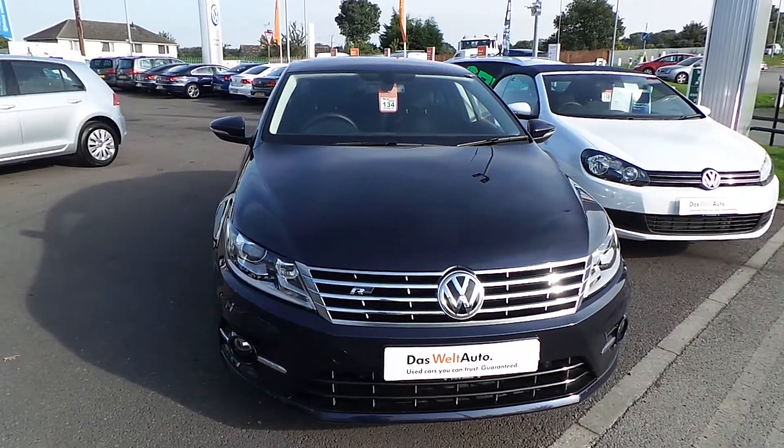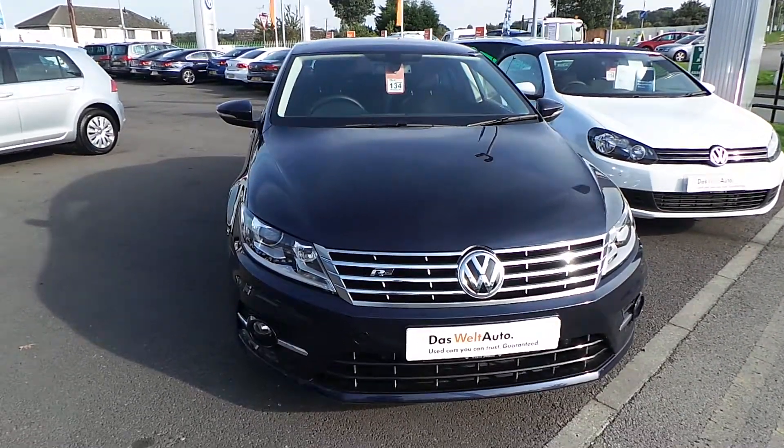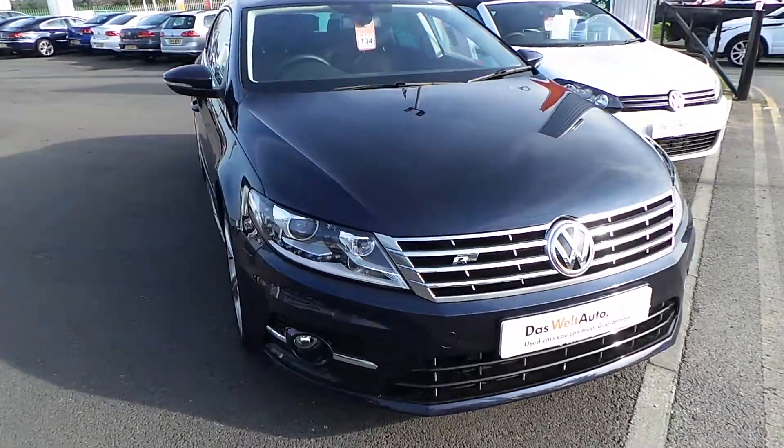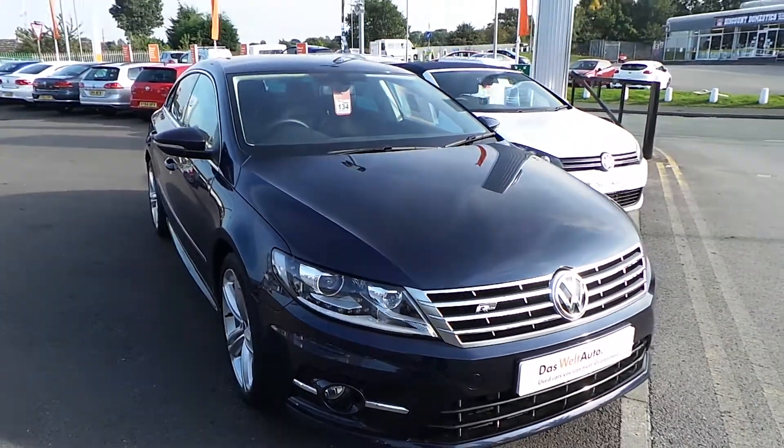Hi, I'm Phil Sadler. I'm going to show you around our Volkswagen CC 2.0L TDI 177PS car that we have on sale here at Wrexham Volkswagen.